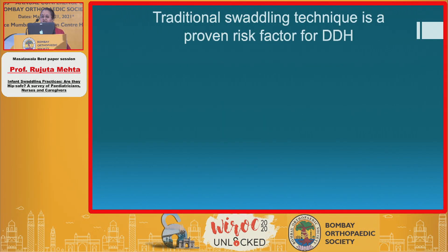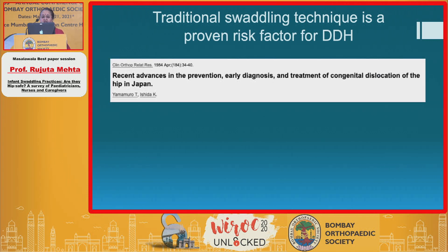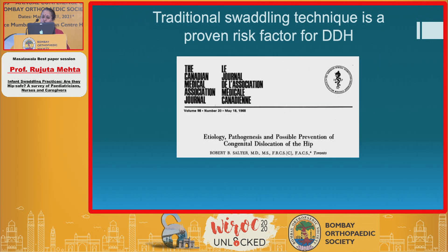Traditional swaddling technique is now recognized as a proven risk factor for DDH by the following papers. An untreated congenital hip dysplasia study in the Navajo Indians clearly showed the incidence of hip dysplasia increasing almost up to 20% in that population, where it was a mandatory practice to swaddle infants. A recent paper from Japan also showed that they were able to bring down the incidence of hip dysplasia from 6% to a mere 0.2% by changing traditional swaddling practices.